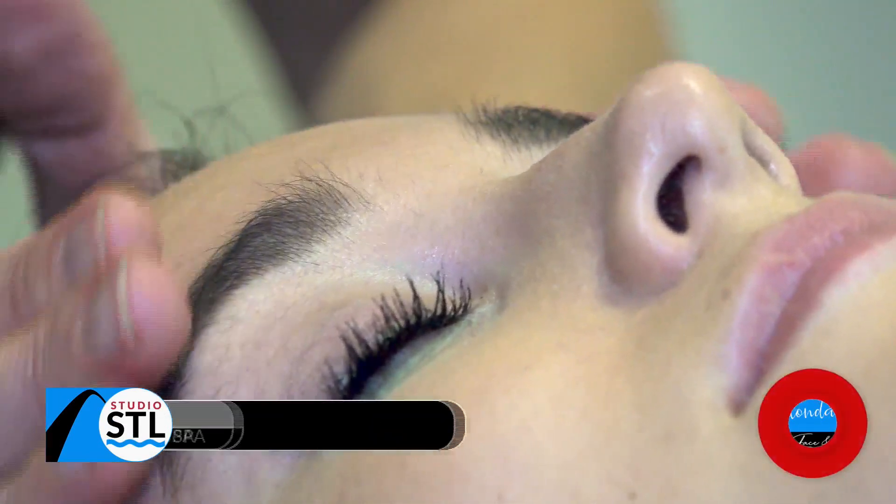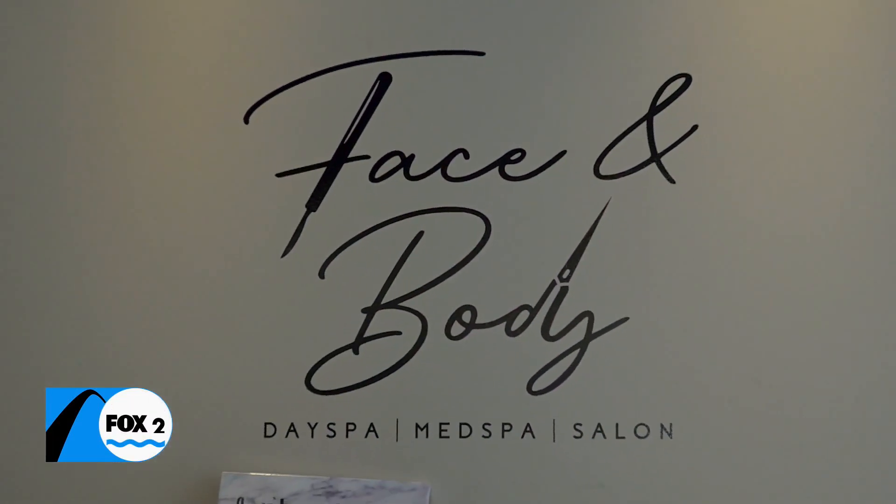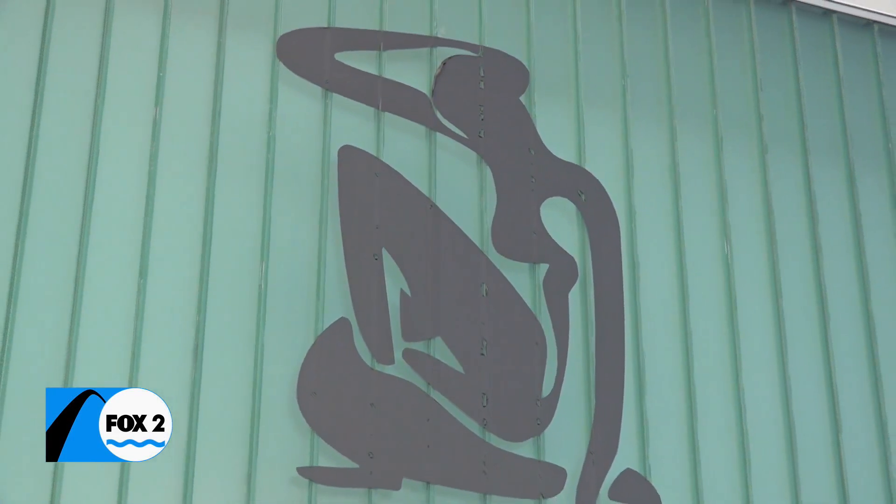And it's always nice to see results in people's skin. Time goes, but fashion never goes away. Beautiful skin has always been in fashion. In Brentwood, Chelsea Haynes, Studio STL.